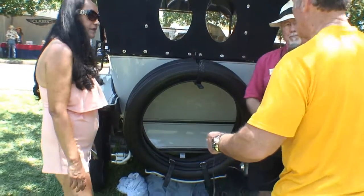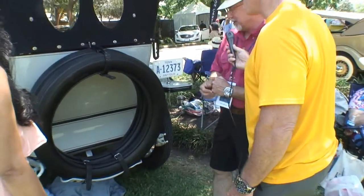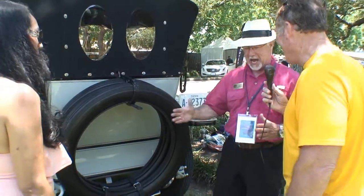There's one thing missing on here — the trunk. No trunk on this model, but if you look into the back seat, the trunk is kind of in front of the back seat. There's a lot of room back there.